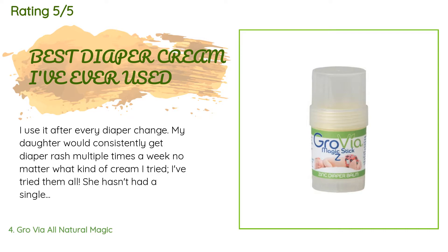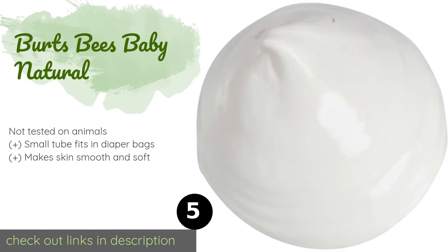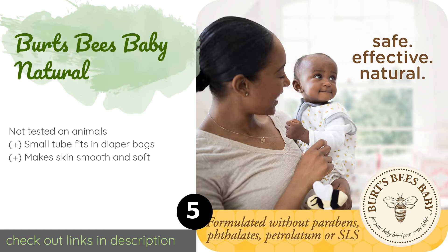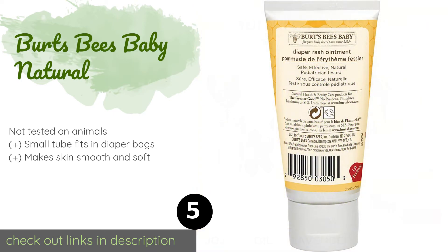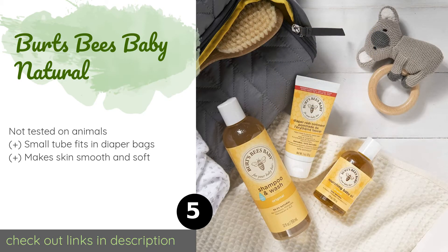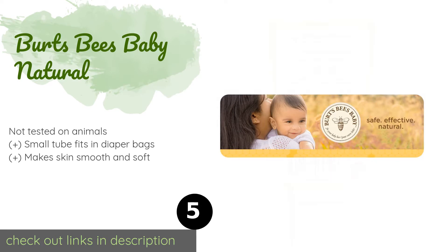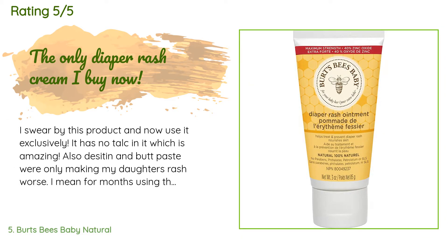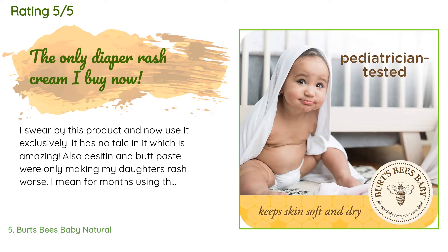The next product in our list is Bertsby's Baby Natural. Bertsby's Baby Natural has an appealing yet subtle lavender and rosemary scent, so your child won't smell like medication. This nourishing cream is comprised of an impressive 40% zinc oxide that blocks irritation-causing wetness effectively. The price is around $9. Check out the product link in the YouTube description below. There are 2,630 reviews with an average rating of 4.7 stars. A customer said: "I swear by this product and now use it exclusively. It has no talc in it, which is amazing."